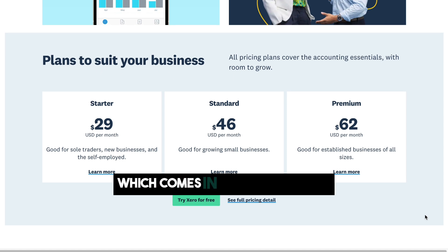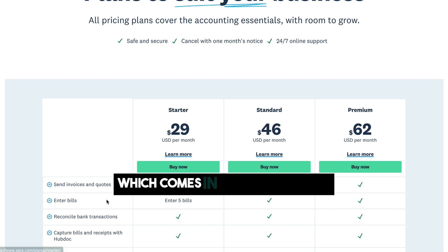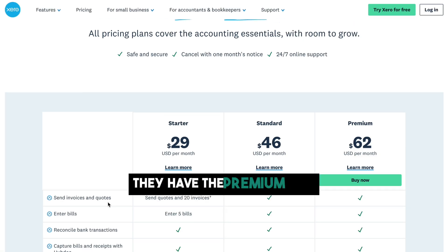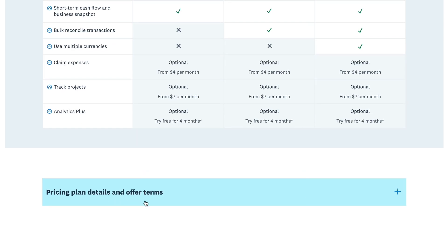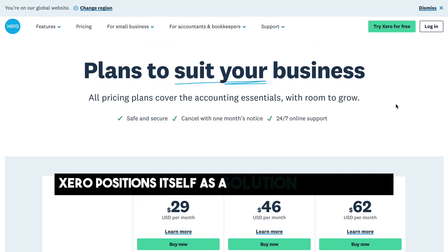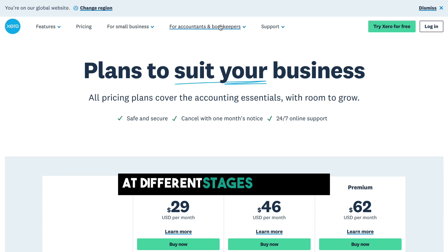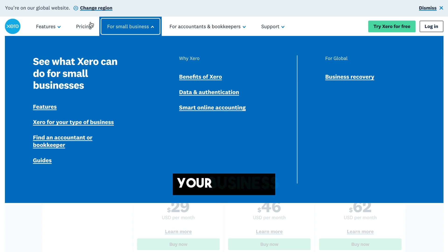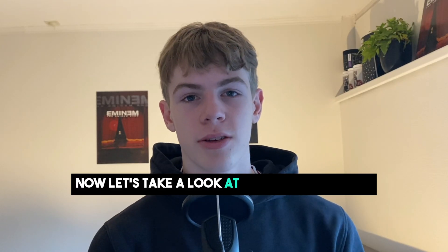Xero also offers three different tiers. They have the starter plan, which comes in at $29 per month, then they have the standard plan, which comes in at $46 per month, and finally they have the premium plan, which is $62 per month. Xero positions itself as a solution for businesses at different stages of growth, tailoring its features to meet the evolving needs of your business.